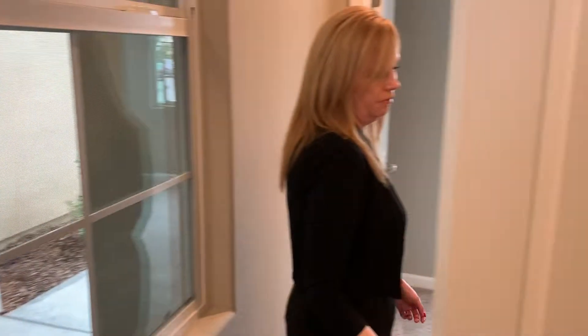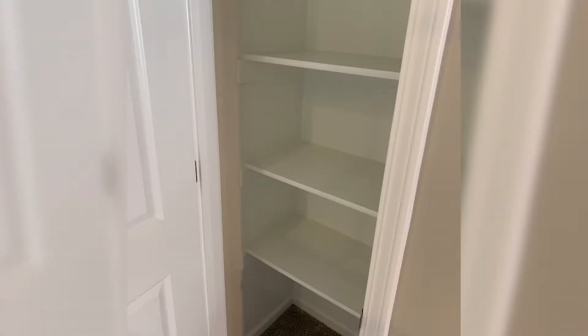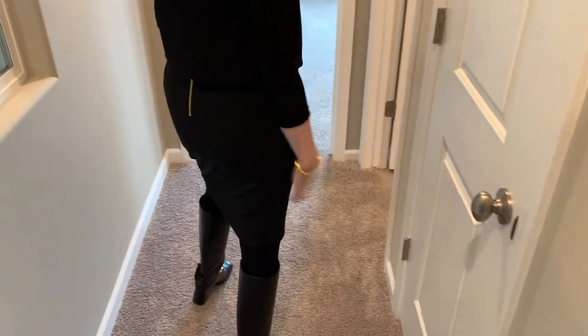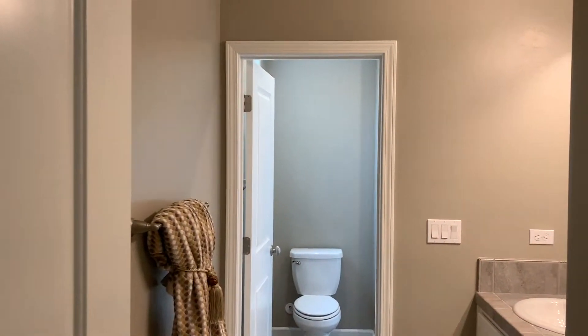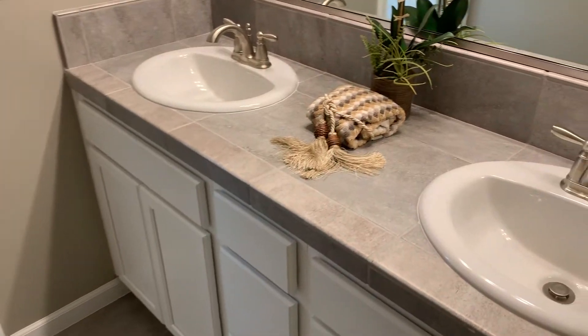Off the bedroom, you're going to see a linen closet that serves this side of the home. In between bedroom one and two, you're going to find a full-size bath with dual sinks, a private water closet, and a tub-shower combo.